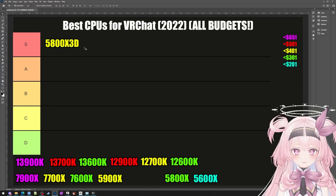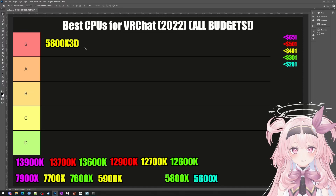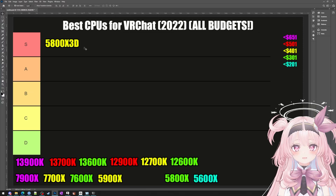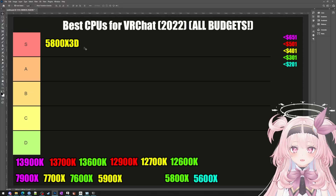Let me explain simply what an L3 cache is. When a game wants to talk to the CPU, first the information goes from the game to the RAM, to the cache, and then to the CPU. The cache is basically the same as your RAM sticks, but it's built inside of your CPU — inside that little square that you installed — so it's much, much faster.